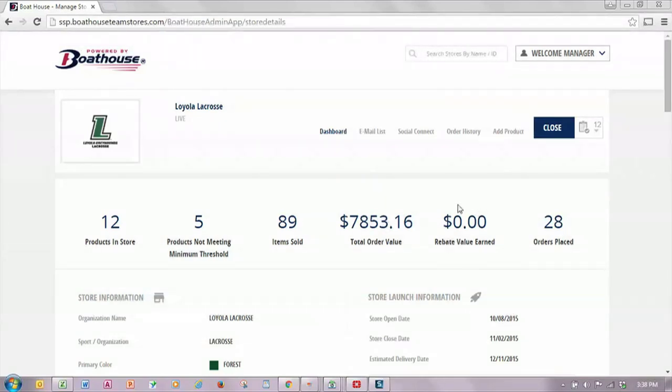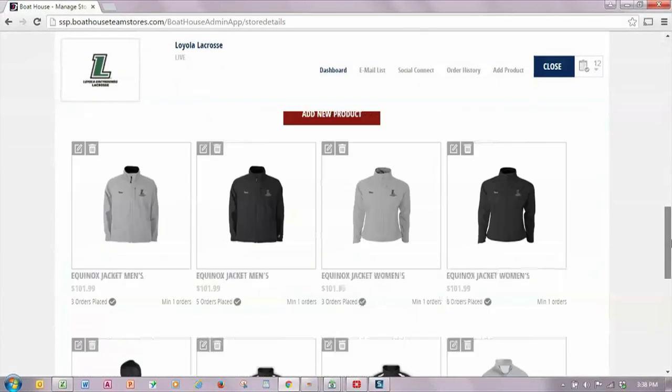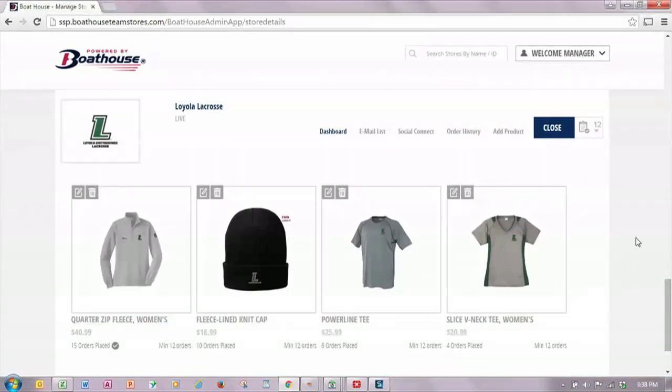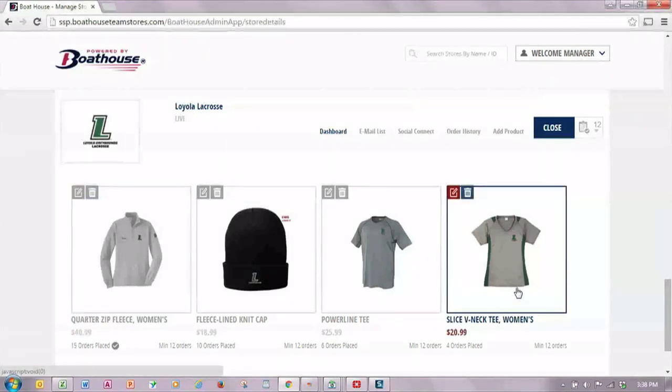The rebate value, if any, would be shown here as well as the number of orders placed. If you scroll down to the bottom of the dashboard page you can see specifics on the items in the store. This quarter-zip women's fleece has had 15 orders placed and has exceeded the minimum of 12 needed to be produced. On the other side of the screen, the Slice V-neck T for women has only had four orders placed and currently will not be produced.